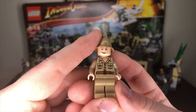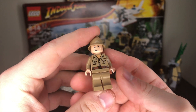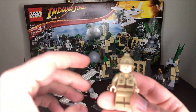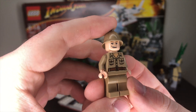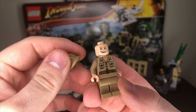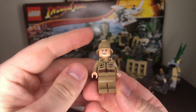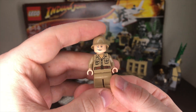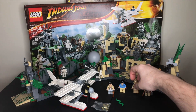Here we've got Rene Belloc, who you'll remember is the villain of Raiders of the Lost Ark. Rene Belloc is who meets Indiana Jones at the front of the temple and takes the idol from him at the beginning of the movie, so that definitely sets up the villainous traits he had. I always thought this face kind of looked like a woman, so I don't know that it necessarily represented the character well, but the torso printing is cool. The hat's a little goofy, but overall it's still a cool figure — definitely nostalgic for me.